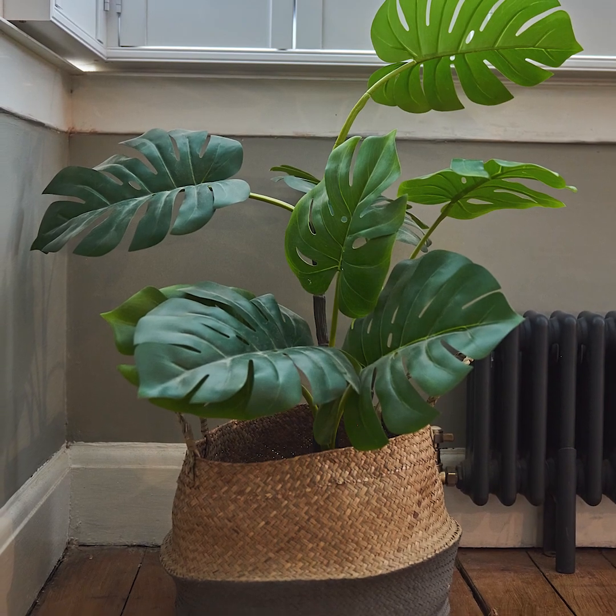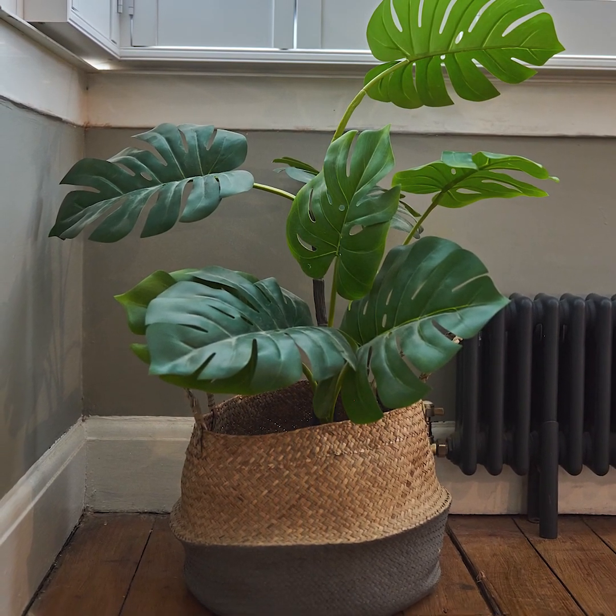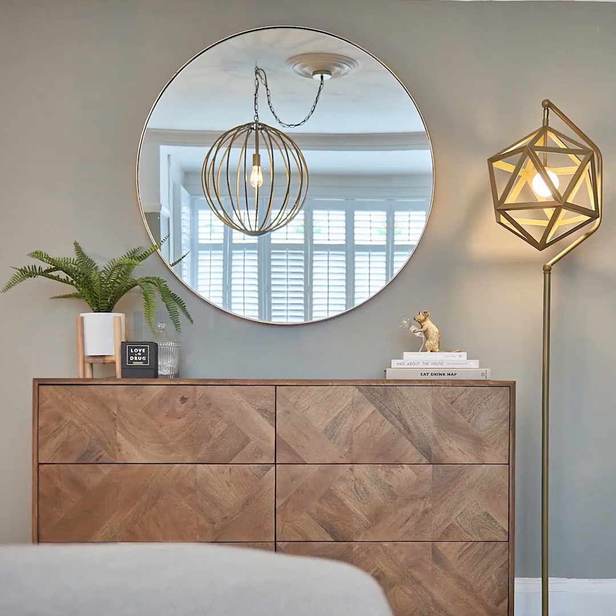My interior style I think is quite eclectic. I don't actually think I've got a particular style. I'm just one of those people scrolling through magazines, Instagram, and Pinterest to see what I like and then try to throw it all together and see if it works.